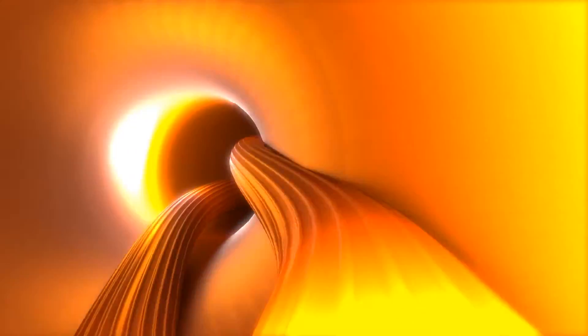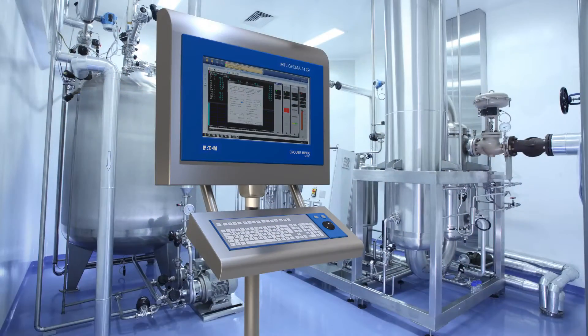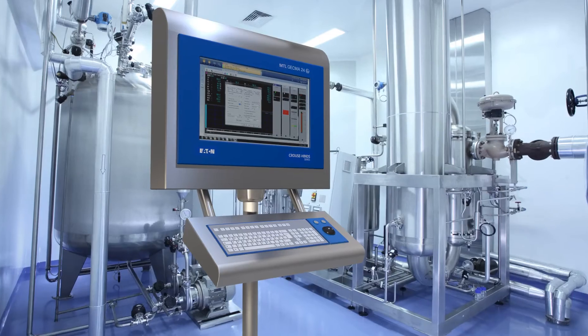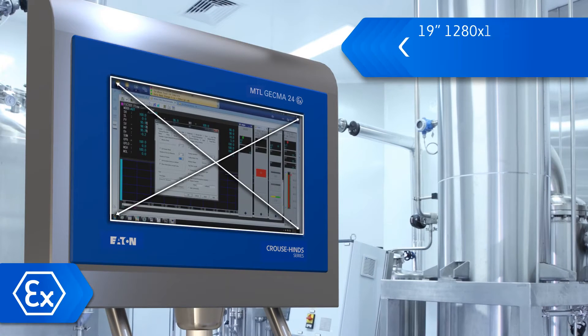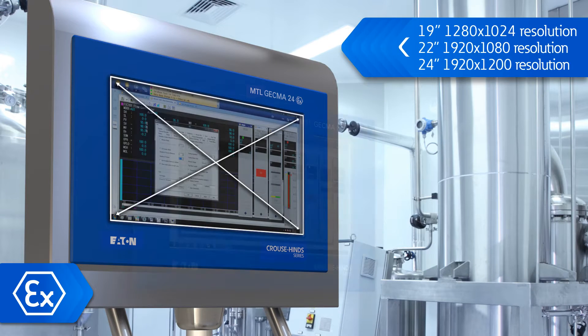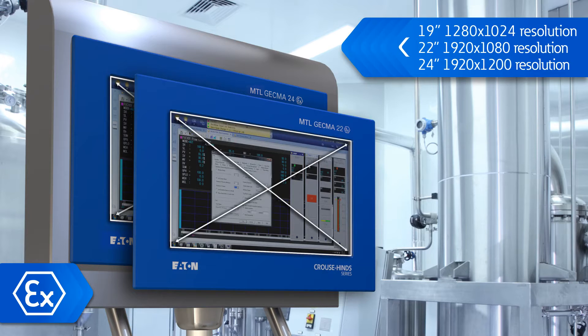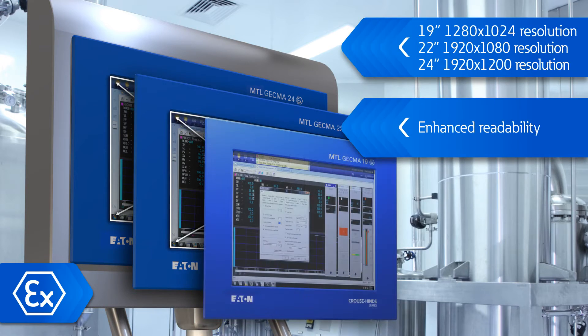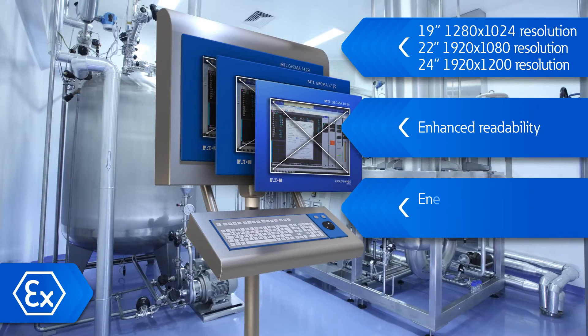This unique feature means that cutting or damaging a cable will not produce a dangerous temperature. The MTL GECMA Remote Terminal is available in 19, 22 and 24-inch displays and offers full HD resolution for 22-inch and even higher resolution for 24-inch. This enhances readability through detailed representation for a wide range of applications, whilst LED backlit technology reduces energy consumption.